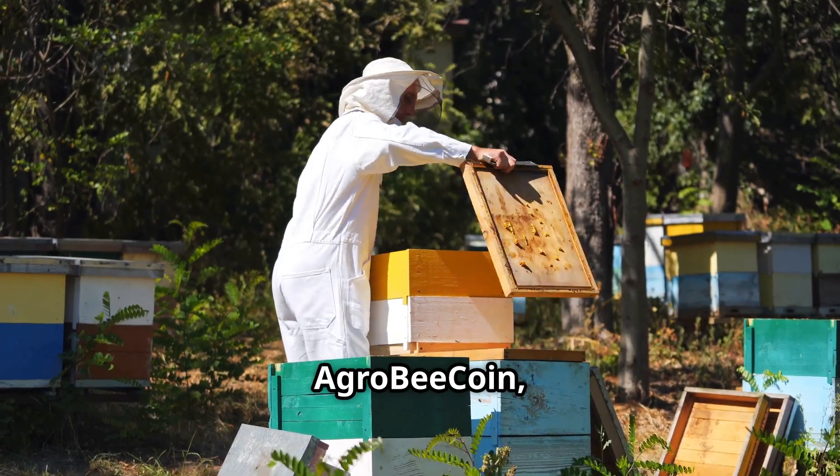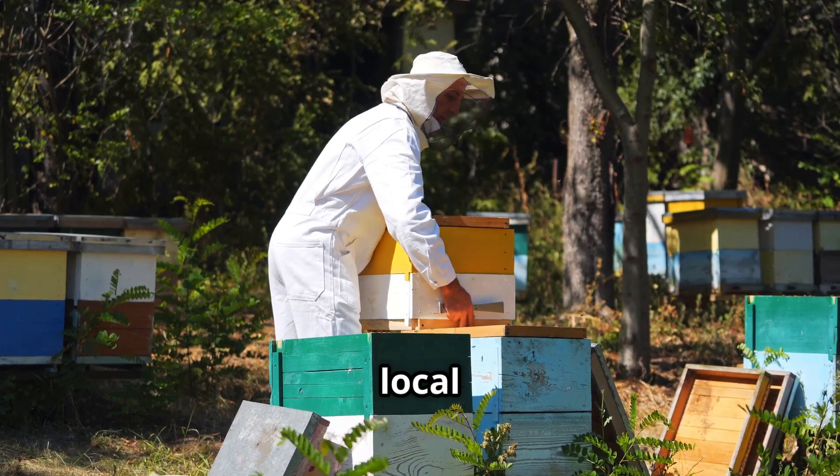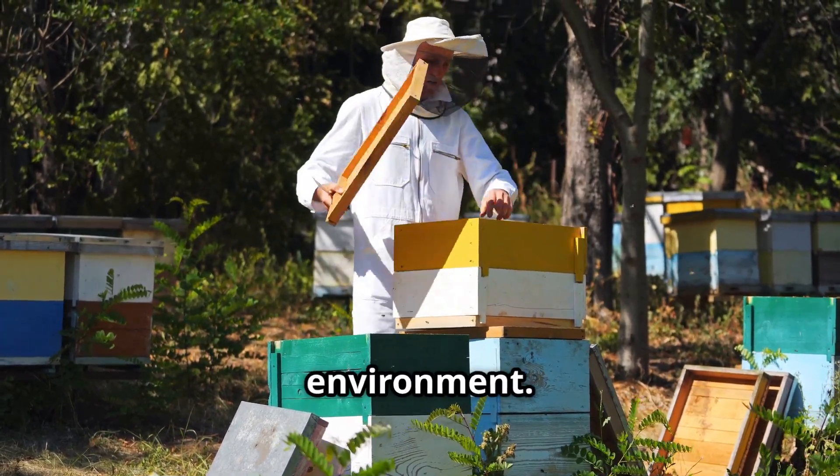And by investing in AgroBeacoin, you are also supporting local beekeepers, helping to strengthen the economy and the environment.